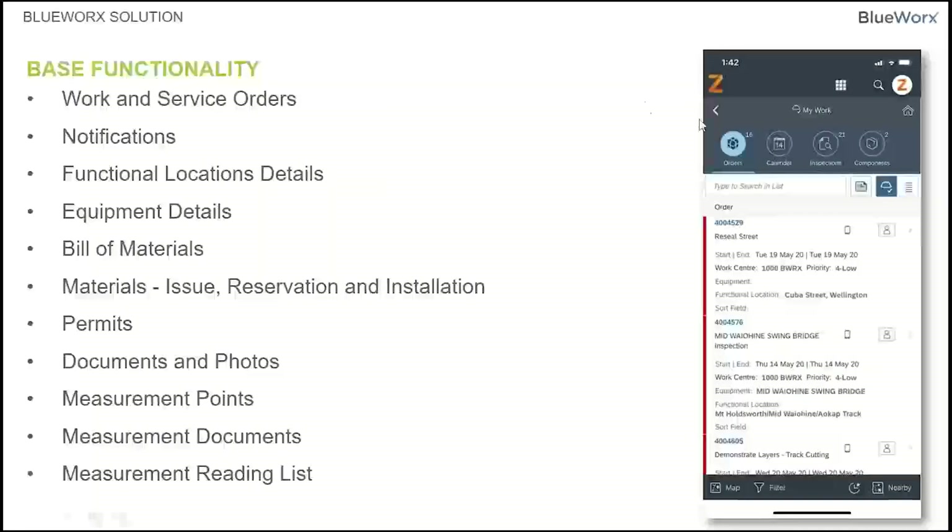Our base functionality covers the whole gamut of plant maintenance: work and service orders, notifications, functional location details, equipment, and bills of materials. You can issue, reserve, and install materials from within the application. We utilize the permit system within SAP. Documents and photos can be attached to work orders — we utilize the DMS system. We can do measurement points, measurement documents, and measurement reading lists from here.